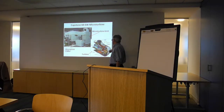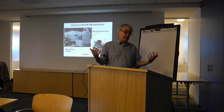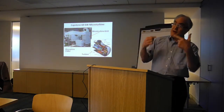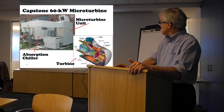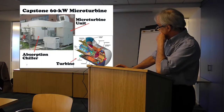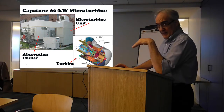The interesting thing about this turbine is it turns at about 80,000 RPM, but it's still fairly quiet. It's on air bearings, so there's no friction. They tend to be less efficient than the reciprocating type, so you get more waste heat for a given amount of electricity.